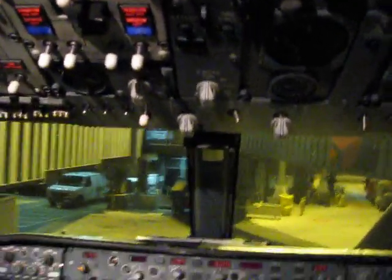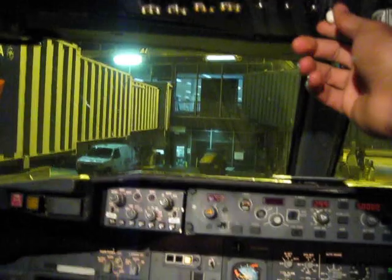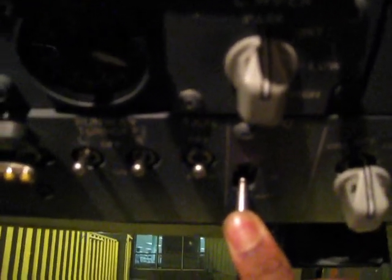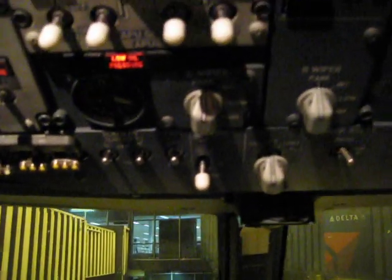So first, what we'll do is start the battery — you guys can't really see this, but there we go. That's what I pushed down. And then what we do from now on, we do the APU start. We hold it for three seconds — one, two, three — then we push it back and let it toggle back.